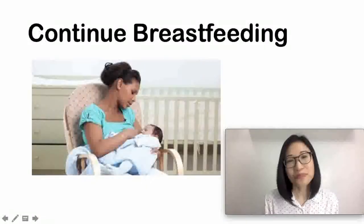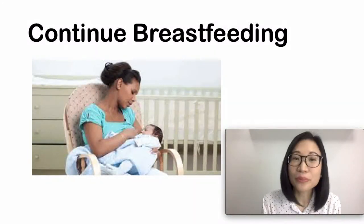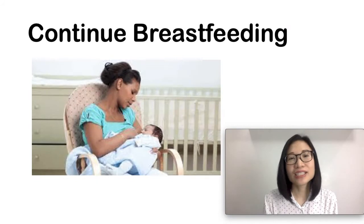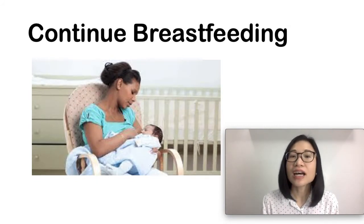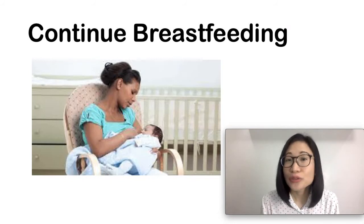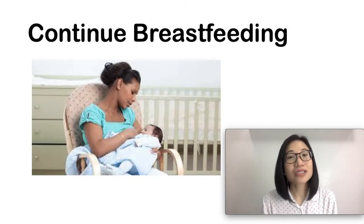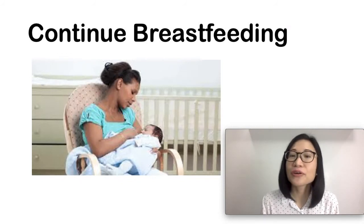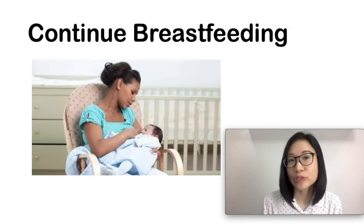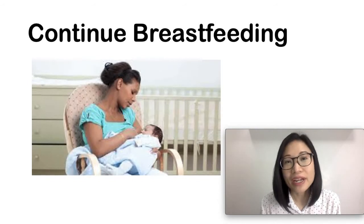It is important that you continue breastfeeding even when you have mastitis, because you need to drain your breasts and to prevent the infection from spreading. Do not worry — your baby is not harmed even if your baby drinks the breast milk from your affected breast. Although, the breast milk might taste salty and your baby might refuse it.